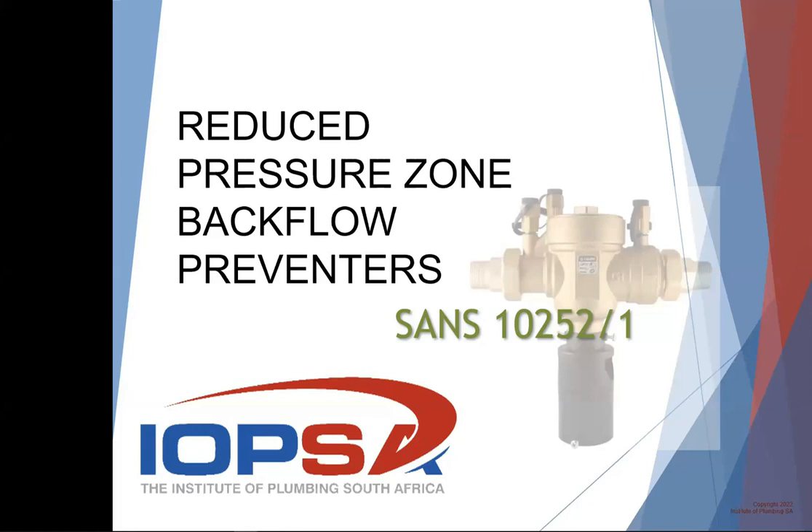The guys from Cape Town will have come across this much more, because a couple of years ago when they were getting close to day zero of not having any water, municipalities there realized that they had to enforce this law of RPZs to protect their water supply. This law in SANS 10252 Part 1 has actually been in there since 1996, but nobody enforced it.